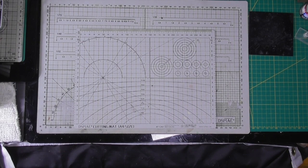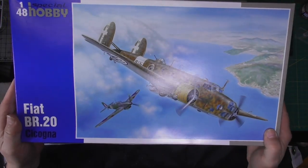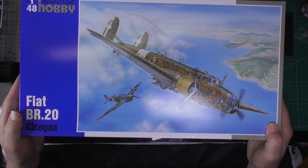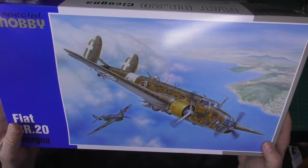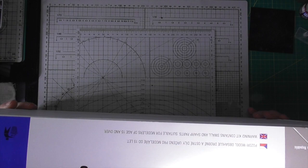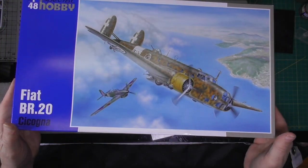And because I like weird and wacky — Italian Fiat BR20, from Special Hobby. Short run kit, probably not the greatest in the world, but it's such an interesting looking subject. You know, we're all used to the big three-engine Italian one. It's nice to see this in kit form.